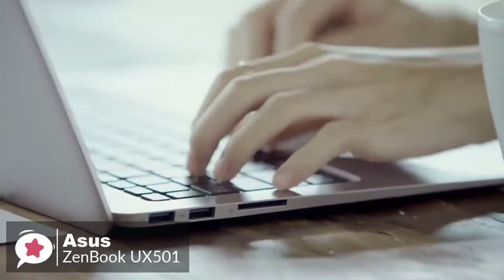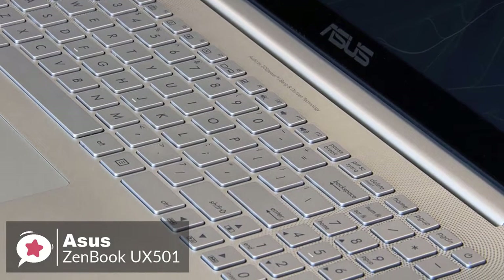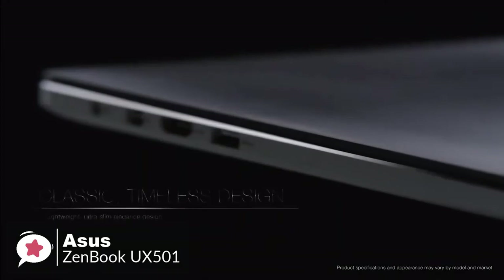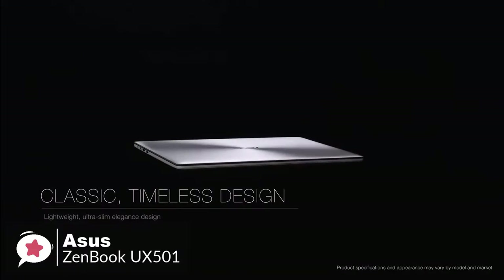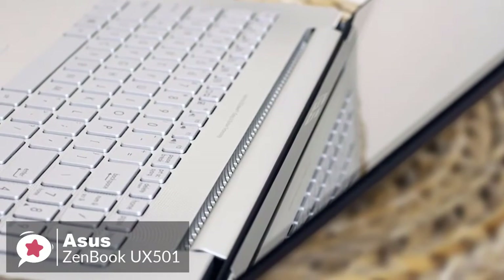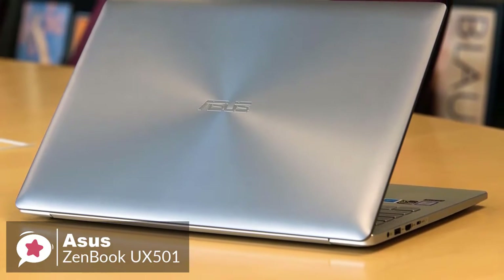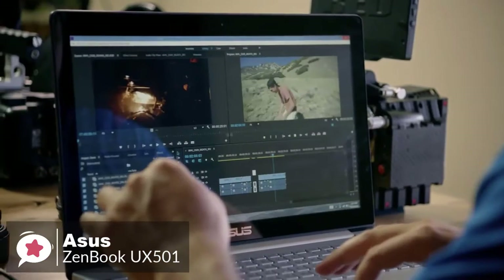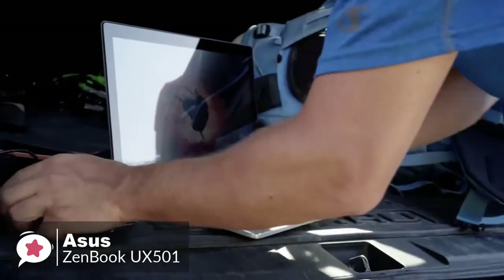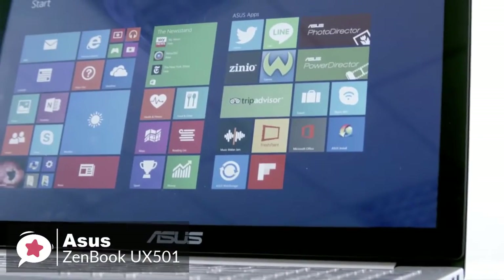At number 4 is the Asus ZenBook UX501VW. This fully loaded ZenBook Pro not only features massively better specs than the aging 15-inch MacBook Pro, but also costs a whopping $1,000 less than a similarly configured model. Design-wise, the 15-inch ZenBook takes a simple, almost formal approach. It features an all-aluminum chassis topped by the company's signature concentric ring finish on the metallic gray lid with subtle polished edges on the side.